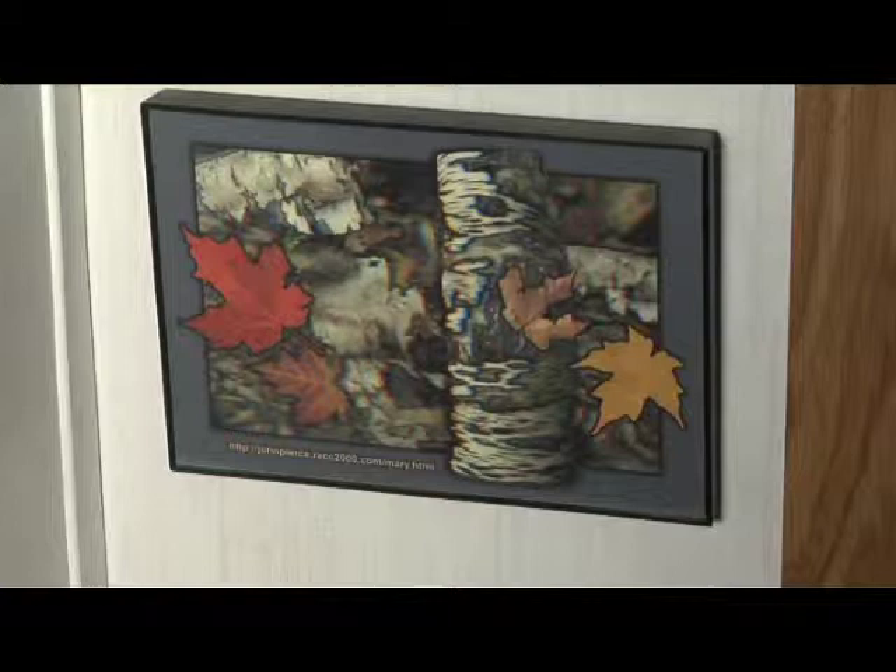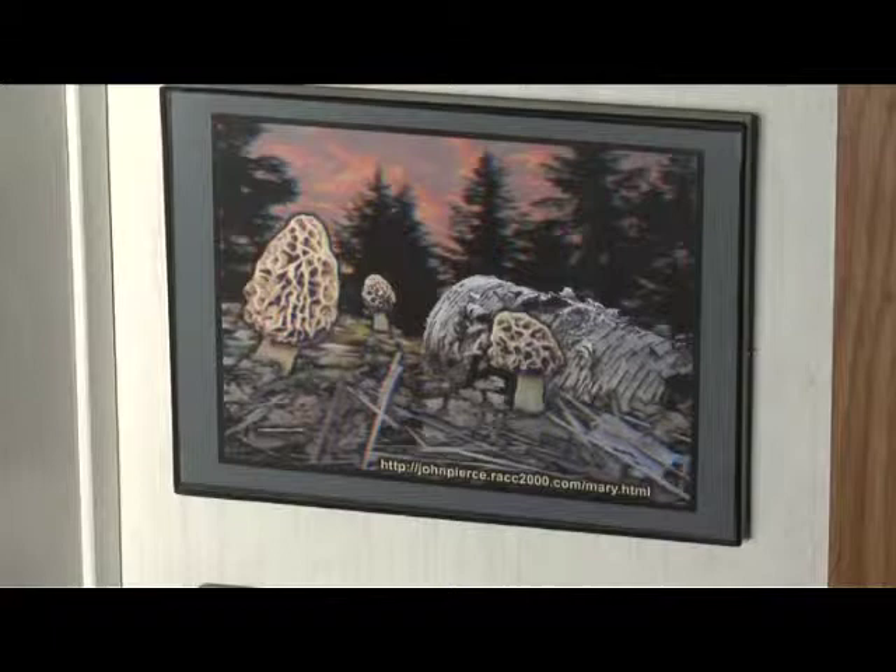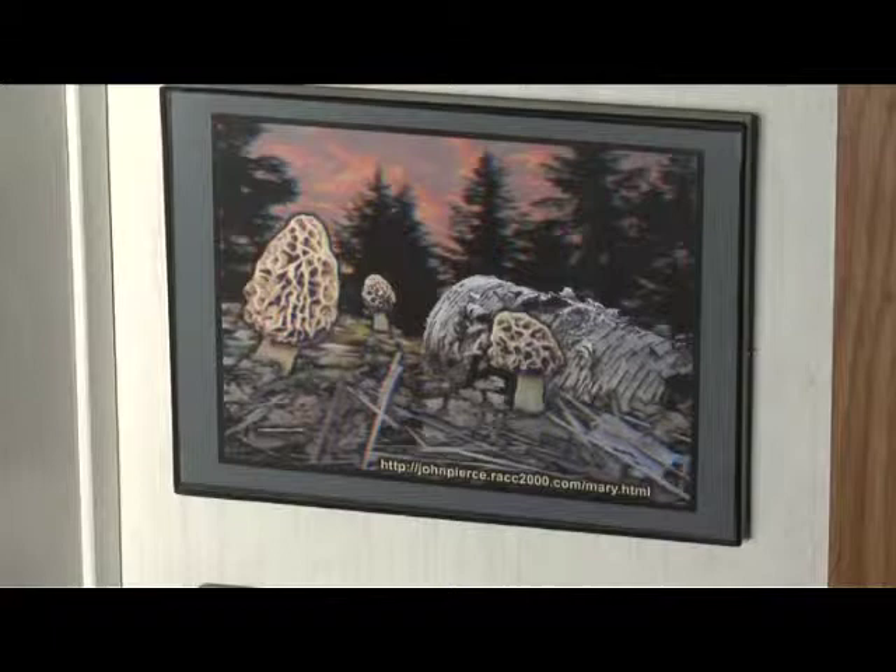These are from photographs — photographs that he digitizes, or digitalizes — whatever the hell he did with them.